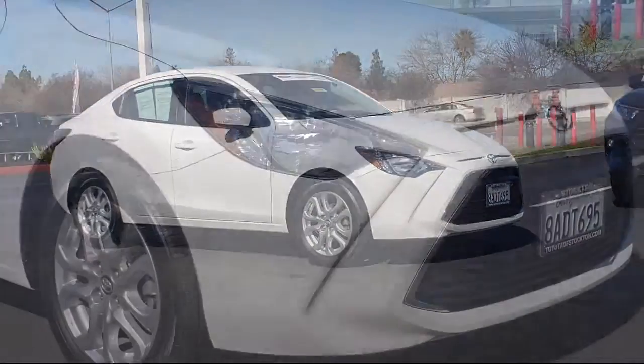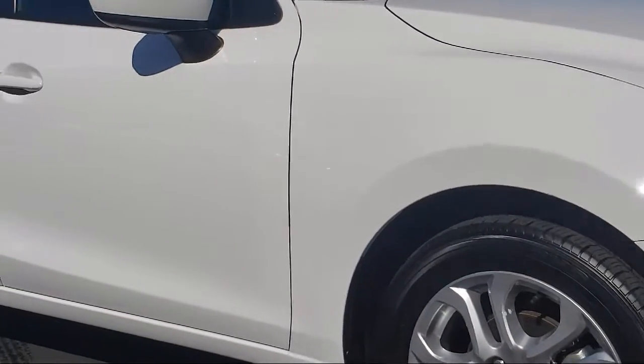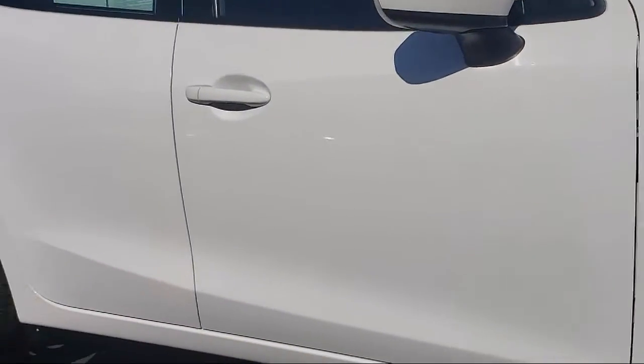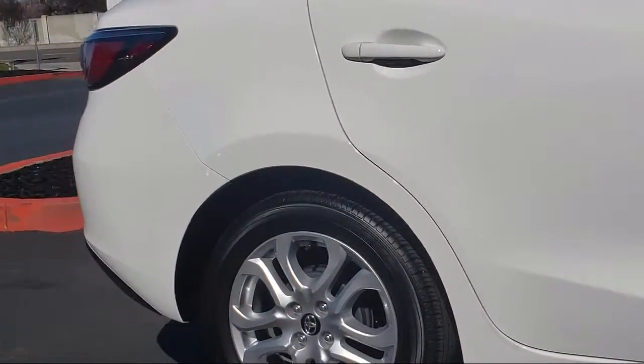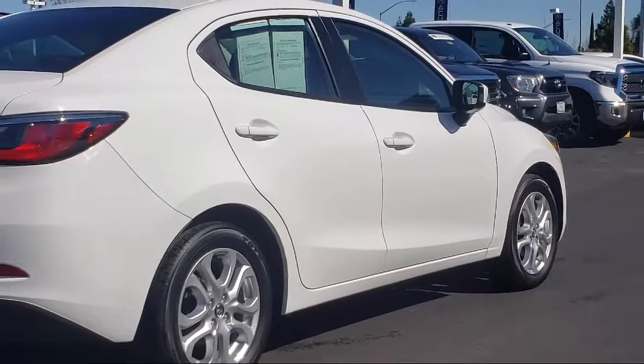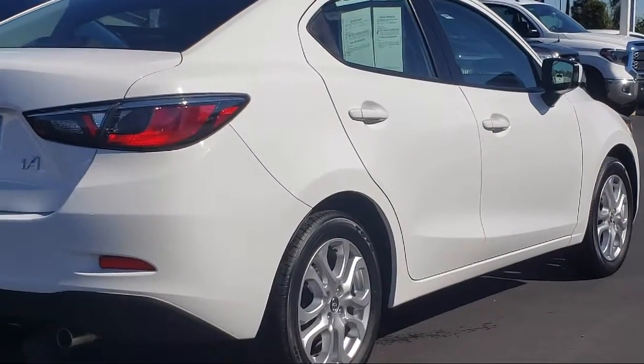This vehicle comes equipped with keyless entry, alloy wheels, tire pressure monitoring system, rear view camera, air conditioning, traction control, power windows, six speaker audio system, anti-lock braking, and overhead airbag, and has less than 15,000 miles on the odometer.